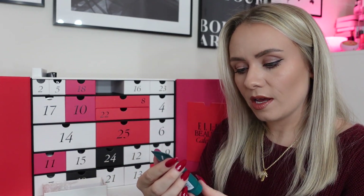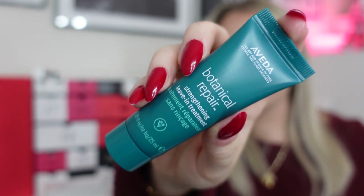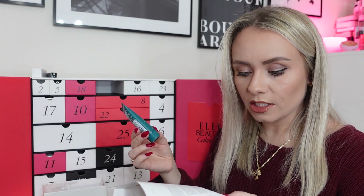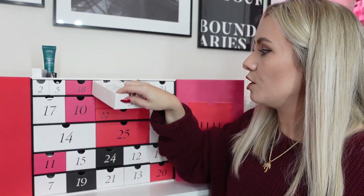Day three: from Aveda, the Botanical Repair Strengthening Leave-In Treatment, 25ml, worth £9. Apply it through damp hair after shampooing and conditioning — don't rinse it. Pop a little in before blow-drying or letting it dry naturally. I've used this before and it's really nice. It helps heal breakage and prevent further harm by shielding against heat styling. Nothing new, but a really nice product.